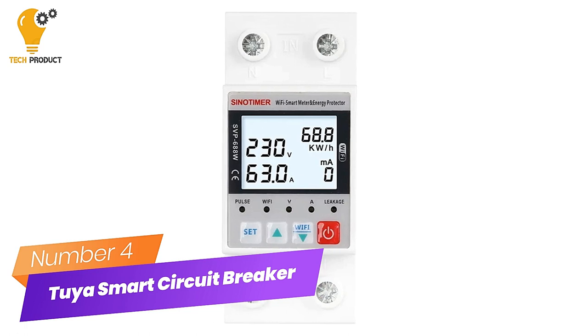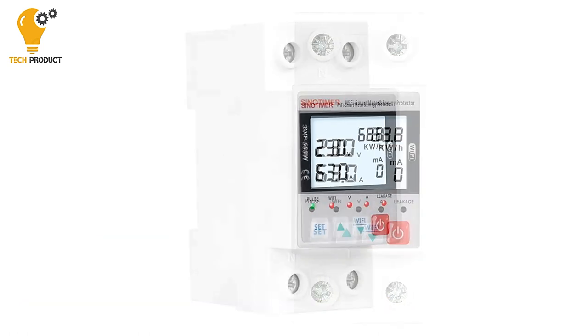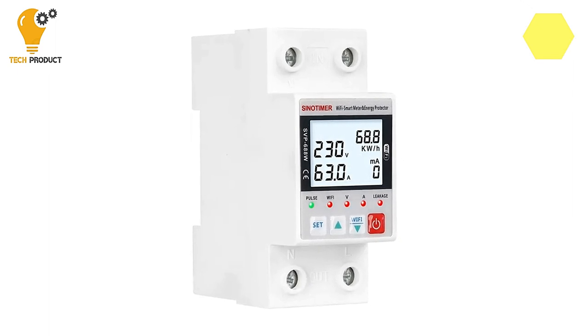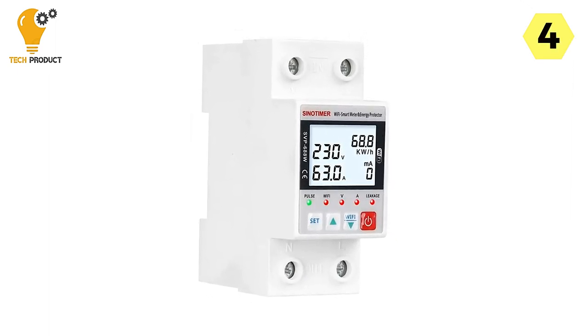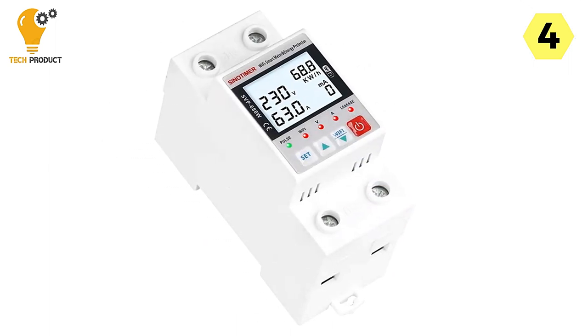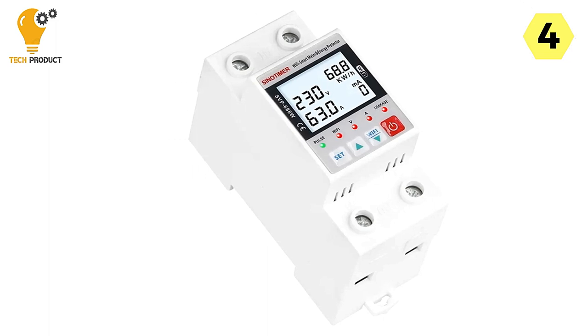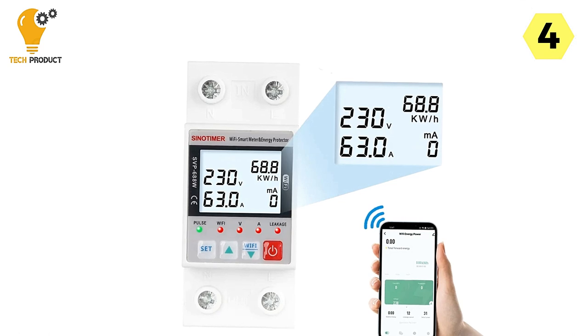Number 4: Tuya Smart Circuit Breaker. This is a remarkable addition to your home's electrical management system, offering a host of features designed to enhance convenience and safety. With a rated supply voltage of 230V and a frequency of 50-60Hz, this circuit breaker is compatible with most home electrical systems.